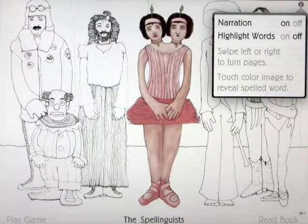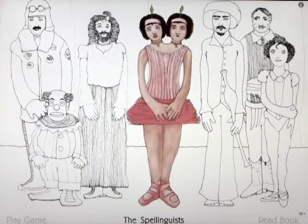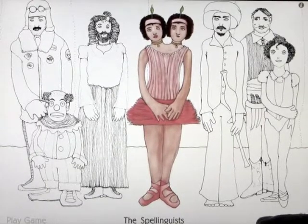We have narration on or off — we'll leave that on for this. Highlight words on or off — we're going to leave that on, and I'll show you what that means. You can figure out what it means if you turn it off. Swipe left or right to turn the pages. Touch the color image. Reveal spelled word. So let's close that and start off by reading the book.